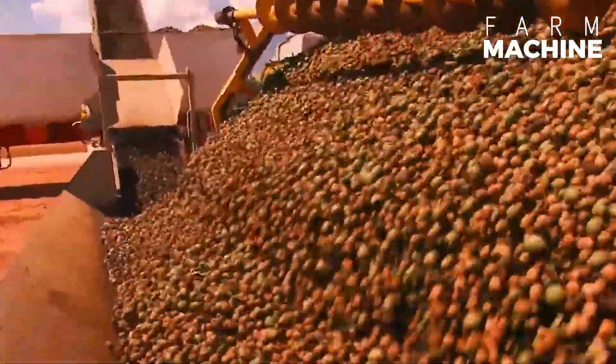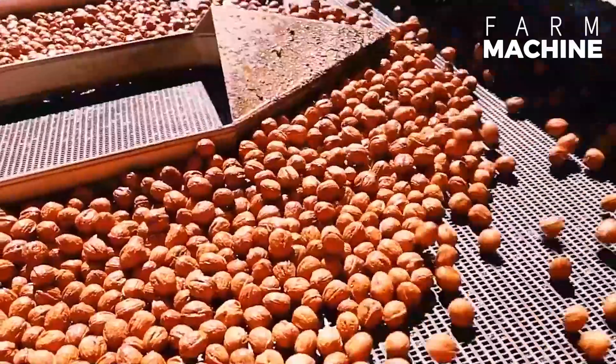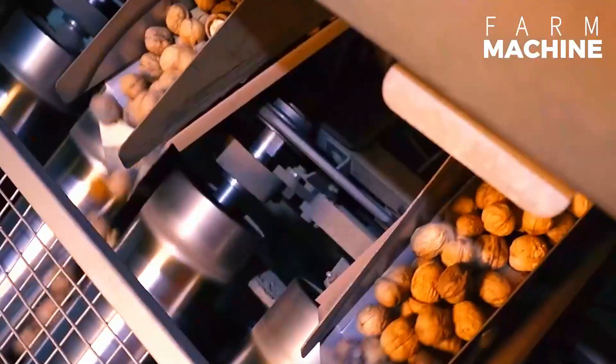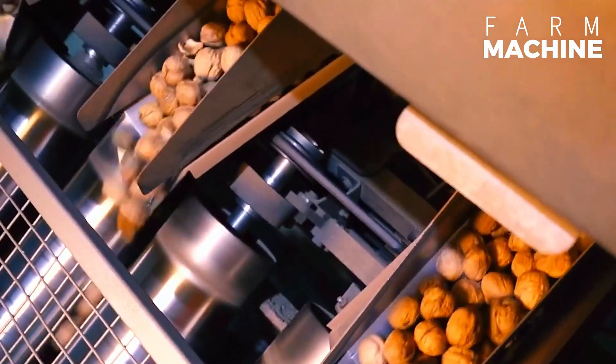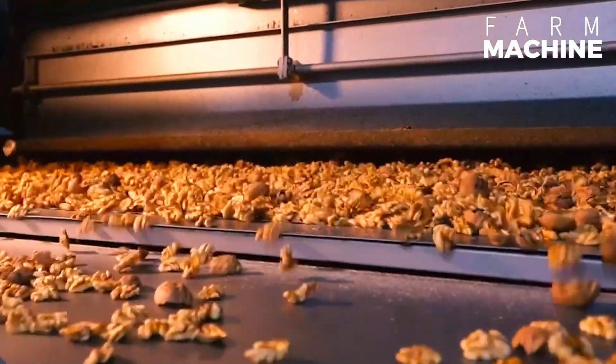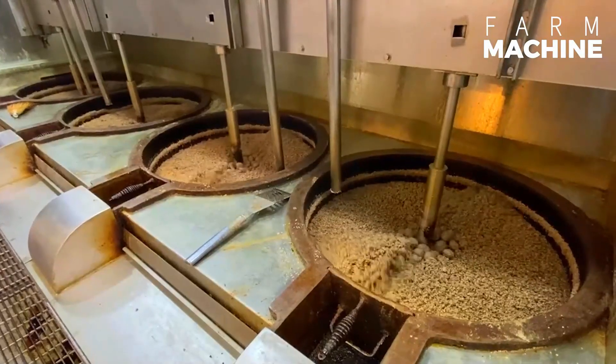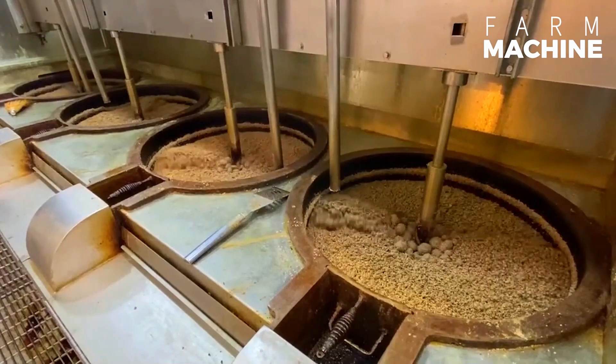They're embracing modern agriculture techniques like never before, leveraging cutting-edge technology every step of the way. From automated facilities handling everything from shelling to cracking and sorting walnuts, to precision agriculture practices that streamline processes and cut down on costs, technology is the name of the game.